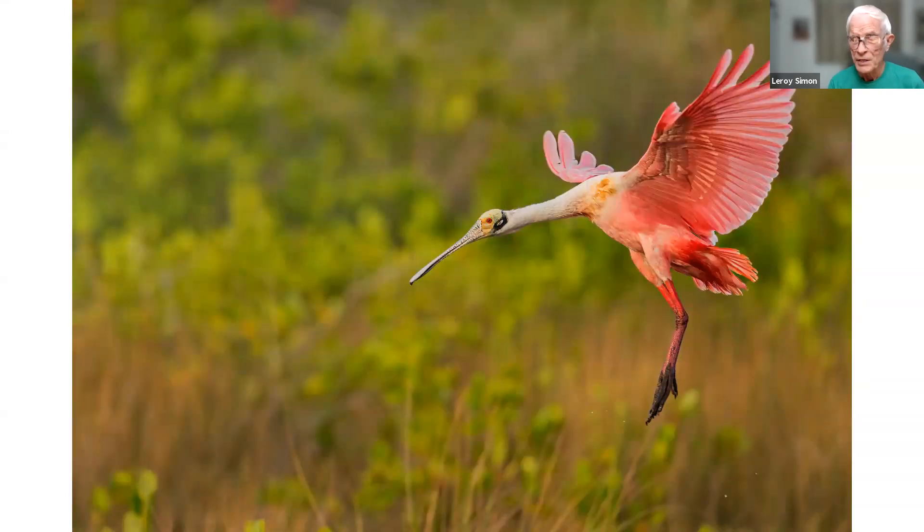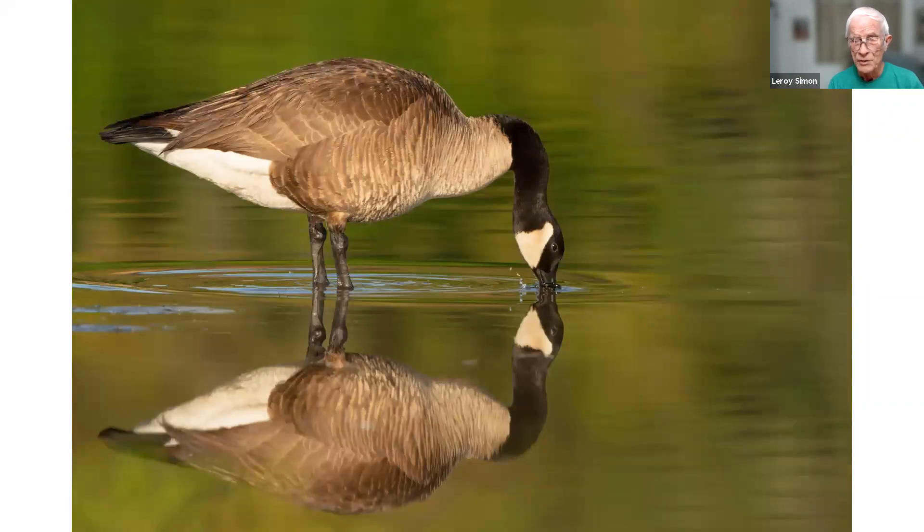This is a spoonbill coming in for a landing at Merritt Island. I think the best place to regularly photograph spoonbills is in January at Merritt Island — they're always there during that month, and sometimes if you go early in the day they're real close to the road and you can watch them coming in to land in the marsh. This picture of a Canada goose was taken at the Villages in Florida along 441, where several have made their home around the lake.